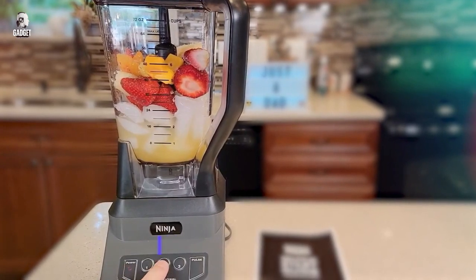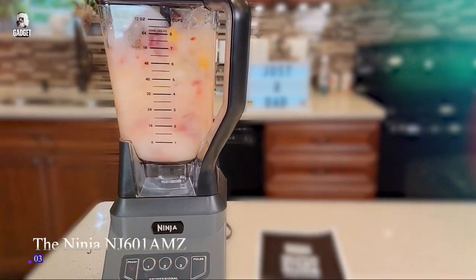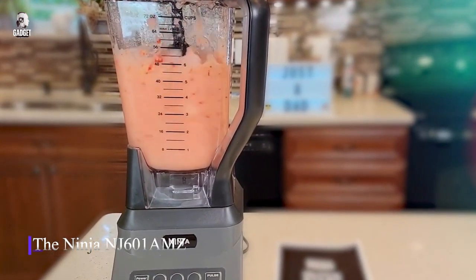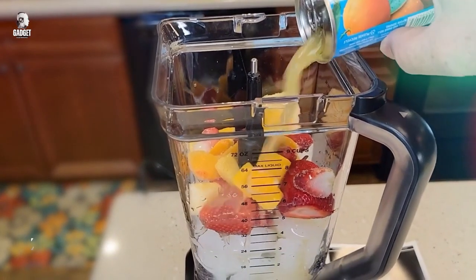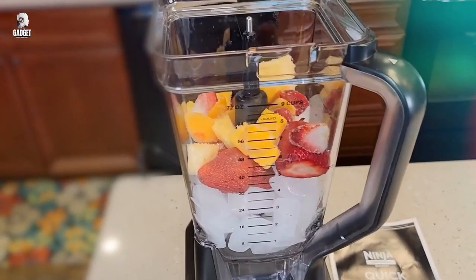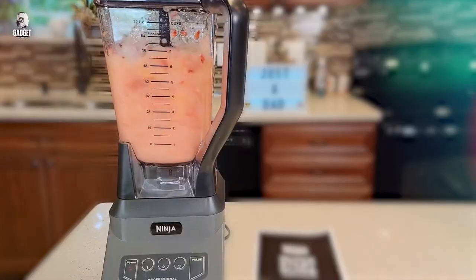Whether you're crushing ice, blending fruits, or creating creamy smoothies, the Ninja Professional Blender delivers smooth and consistent results every time. Say goodbye to chunky drinks and hello to perfectly blended creations with this reliable and efficient blender from Ninja.